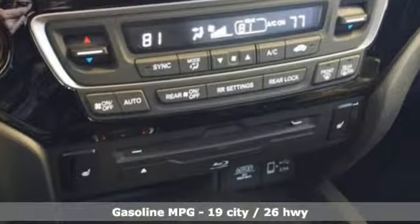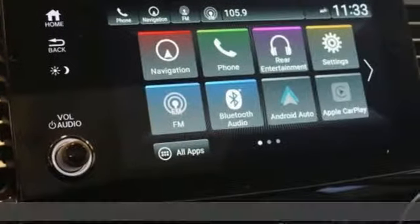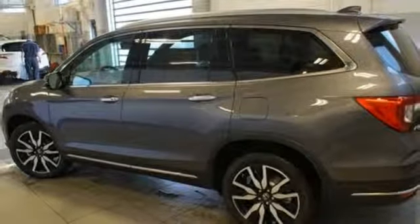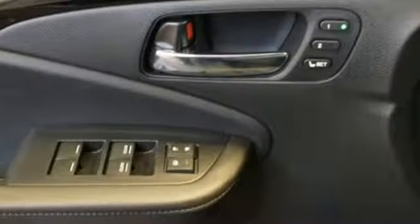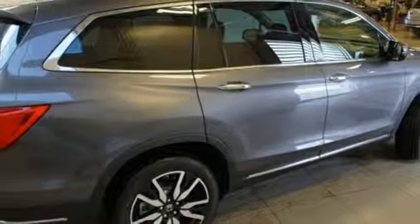Automatic transmission, heated leather bucket seats, streaming audio, auto dimming rearview mirror, dual zone climate control, power heated mirrors, external memory control, hands-free liftgate doors and push-button start proximity key, and V6 engine.